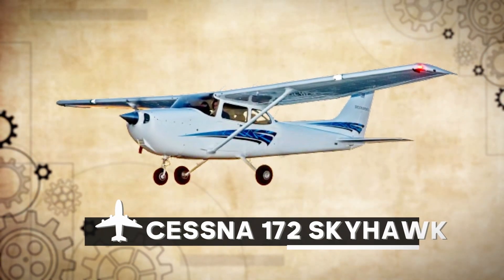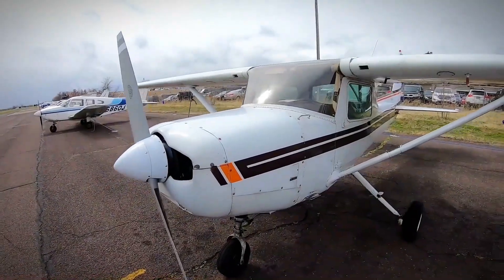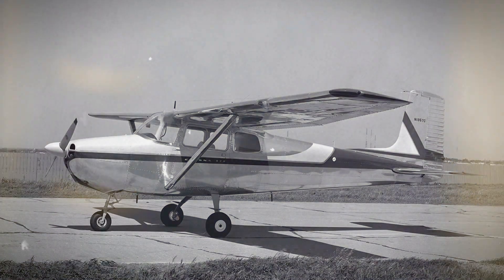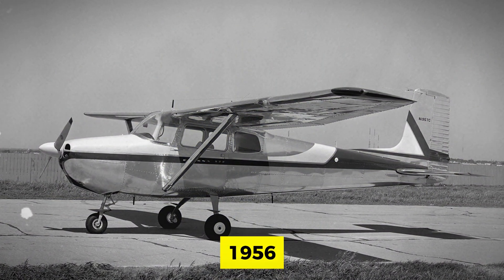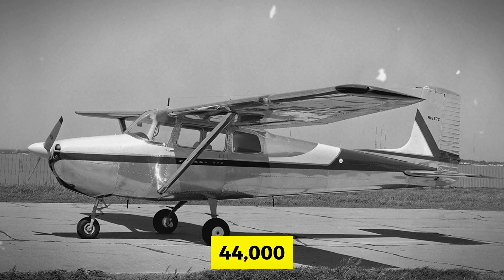Number 1: Cessna 172 Skyhawk. Let's start off with the Cessna 172 Skyhawk, a solid choice for new pilots. This aircraft has been in the game since 1956, and over 44,000 of these birds have taken to the skies.